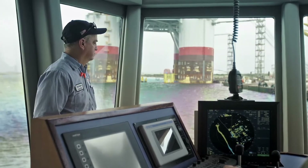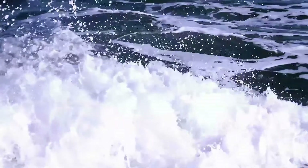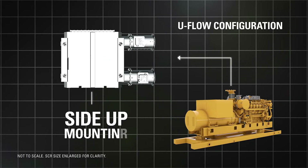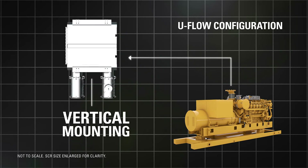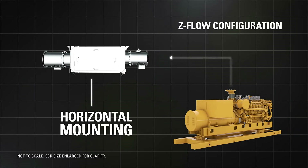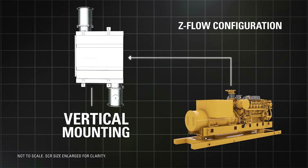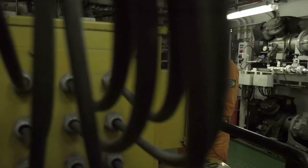Caterpillar IMO Tier 3 solutions provide maximum installation flexibility and serviceability for offshore customers, with multiple possible configurations for their rig design. So not only is SCR a proven technology, it has also been optimized with the offshore drilling customer in mind — from the rig integrator to the crew supporting its long-term operation.